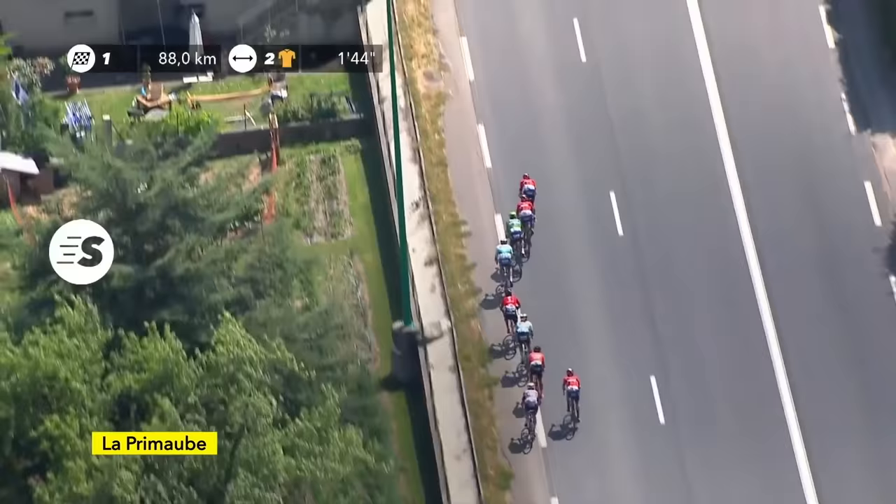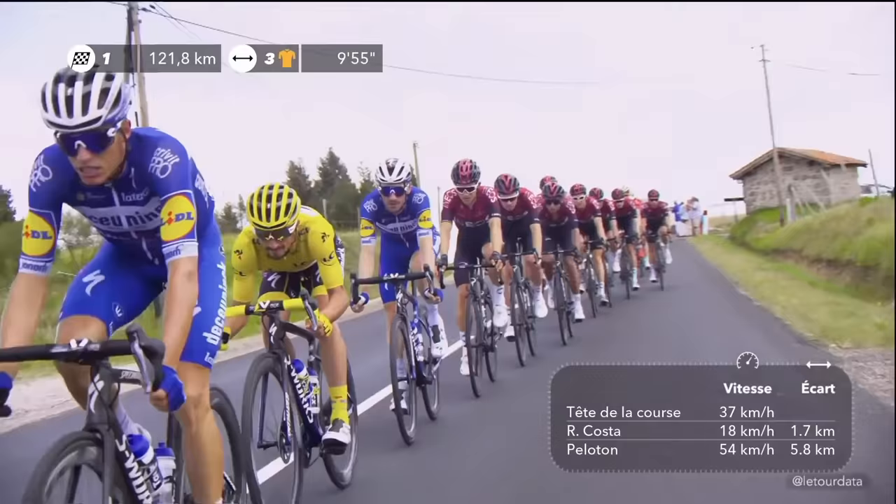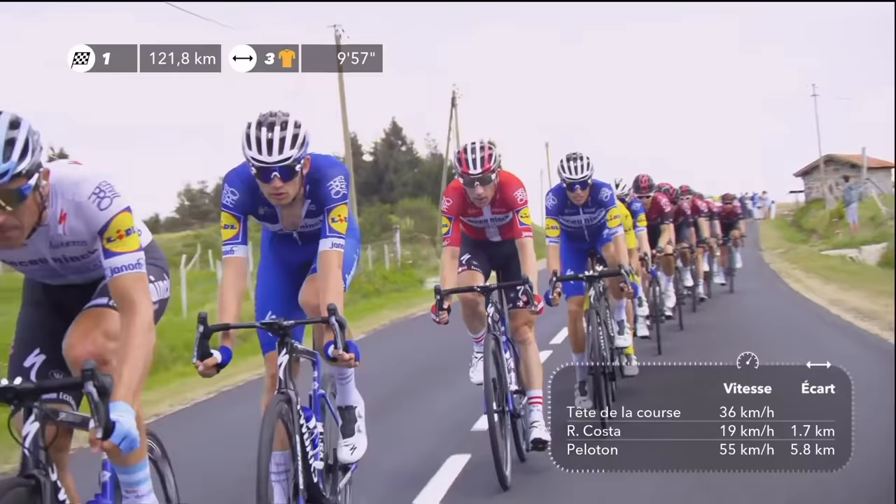Drafting — it's one of the features of cycling that makes it so interesting and fascinating tactically. By sitting behind other riders and sheltering in their slipstream, you can save a lot of energy. You can ride at the same speed as them, but for less effort.